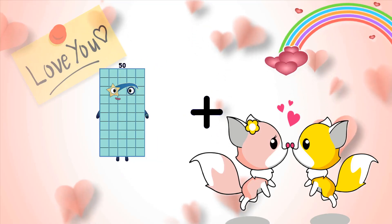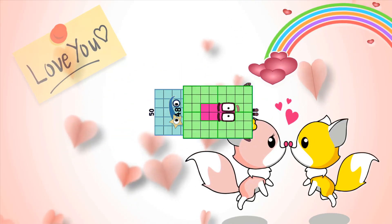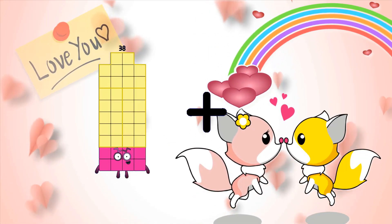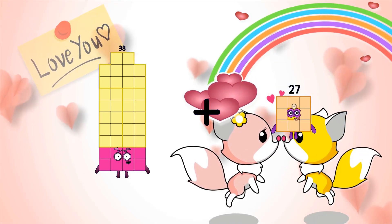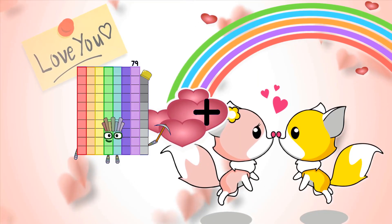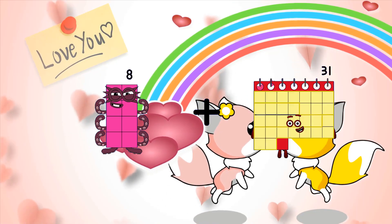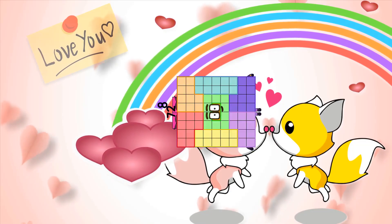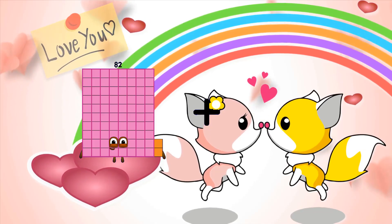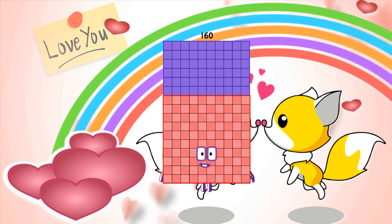50 plus 48 equals 98. 38 plus 80 equals 118. 8 plus 72 equals 80. 82 plus 78 equals 160.